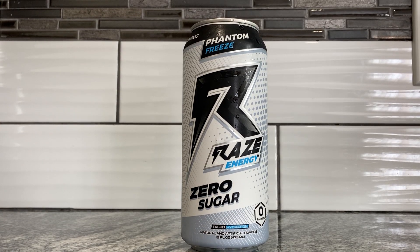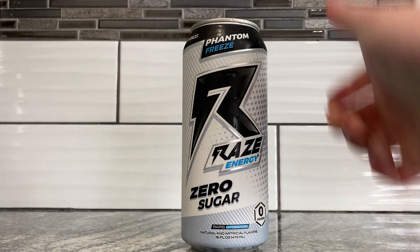Good afternoon everybody, it's me again — the old cappy boy — with another Reign, courtesy of our good friend Mr. Ambassador. Ambassador man has given me a choice of Reign flavors and I said give me Phantom Freeze, I demand the freeze.